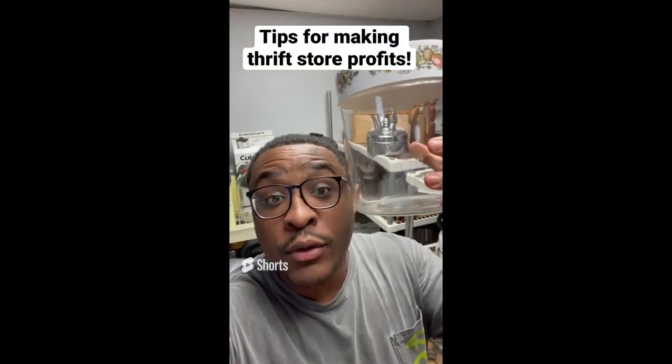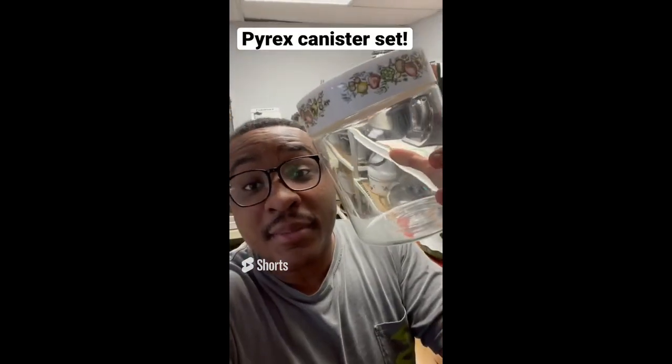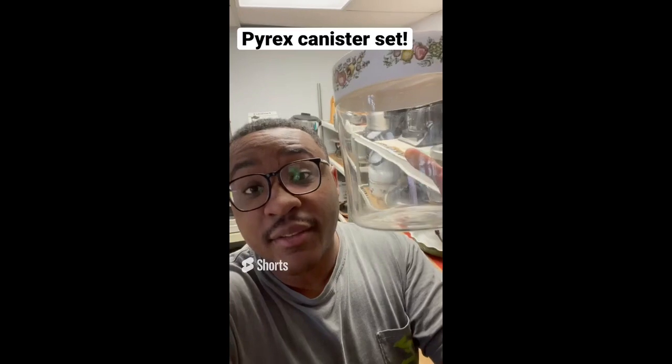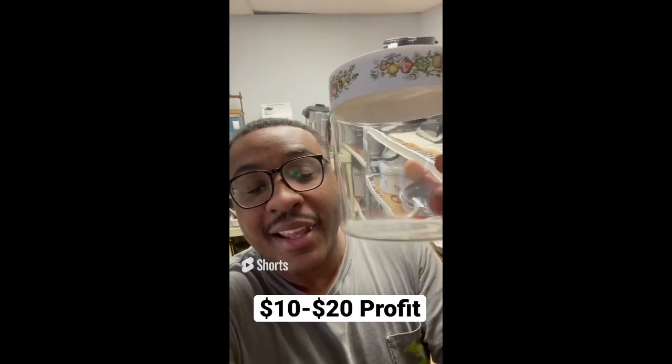Tips for making profit at the thrift store: if you see Pyrex and it comes in a set, buy it. People are always looking for the complete set, so it always sells. This is $3 and sells between $10 and $20 online.